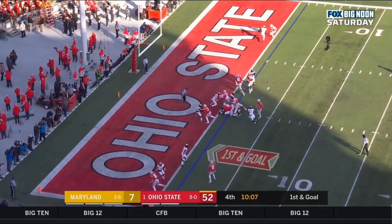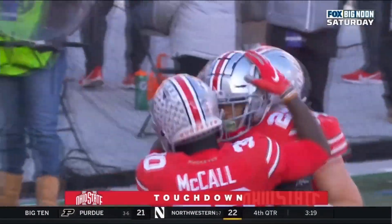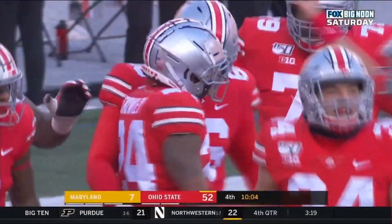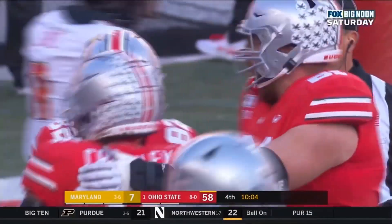Gunner Halkyn in a shotgun, gets the snap, hands it to Crowley. Leaps over teammates and lands in the end zone for his first collegiate rushing touchdown. Marcus Crowley, and Ohio State adds six more to the scoreboard. They lead 58-7.